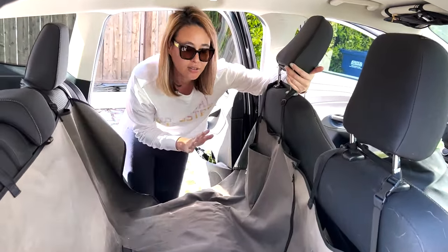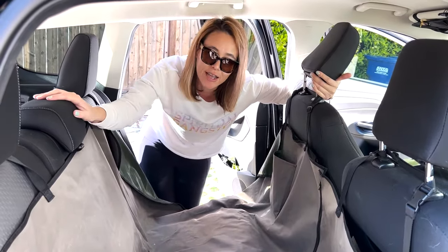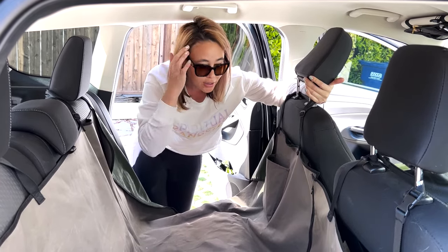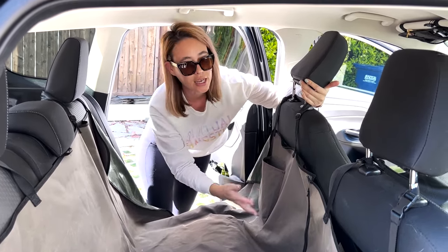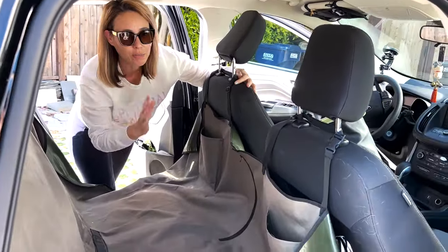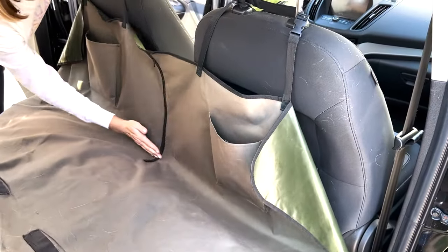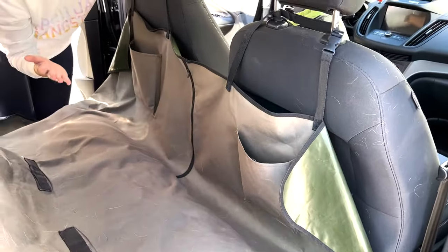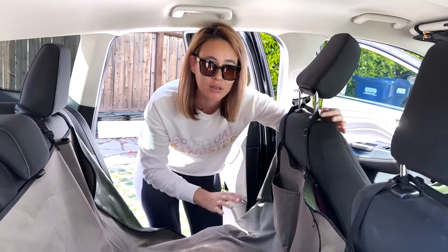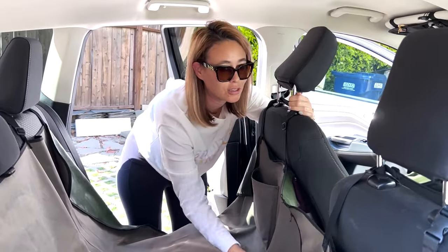I always have a dog seat cover in the back for Kuma, not only to protect my fabric on these seats because she sheds a lot, but also to protect her from falling forward. If I happen to accidentally step on the brakes too hard, this will block her. There have been times when a car slammed their brakes and she fell forward, so this protects her from falling down.